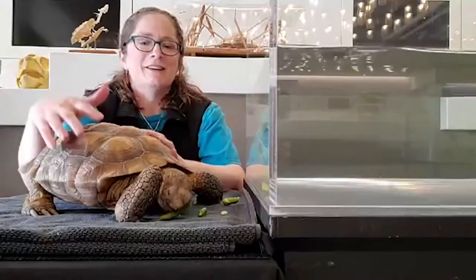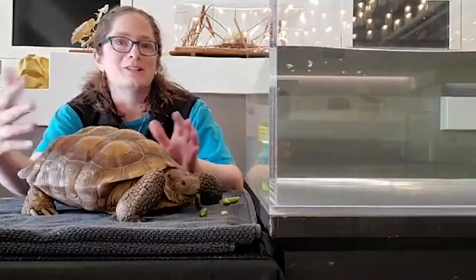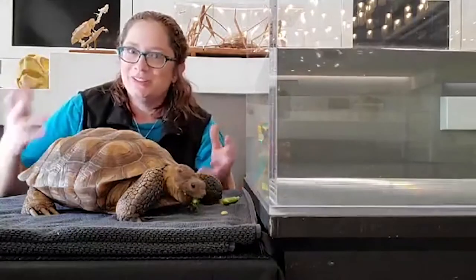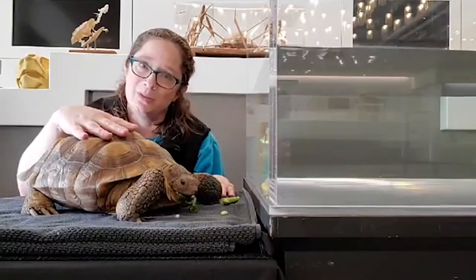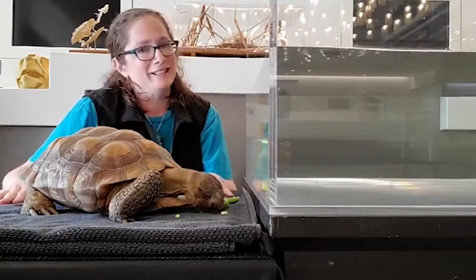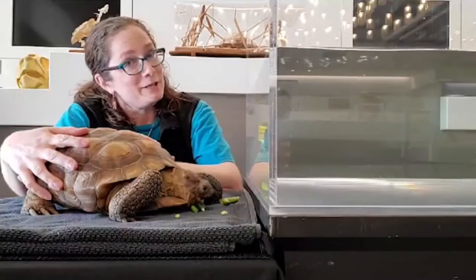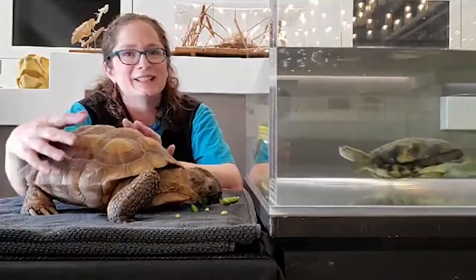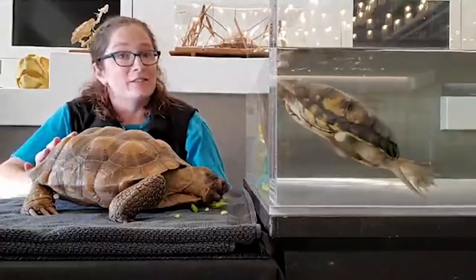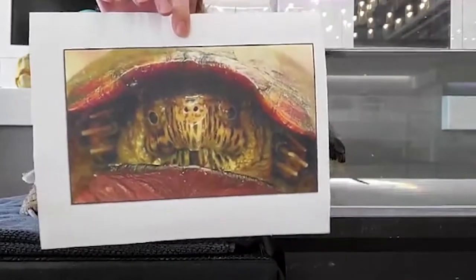As cold-blooded animals — ectothermic is a better word — when they get hot they have to take their body someplace to cool off, and when they're cool they have to warm up. So the shell is not their home. What does this shell protect them from? Predators. Turtles are actually food for a lot of different animals, so when they're nervous they can hide in their shell — it's pretty good protection. Here's a cute picture of a musk turtle hiding — you can still see his little nose and fingers sticking out.